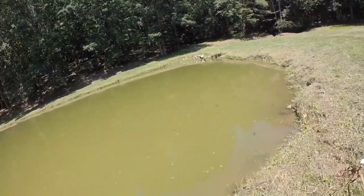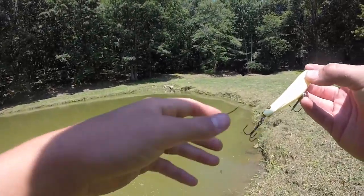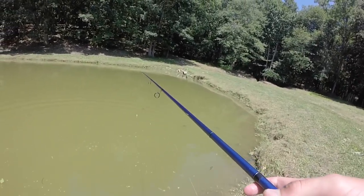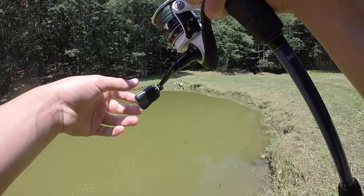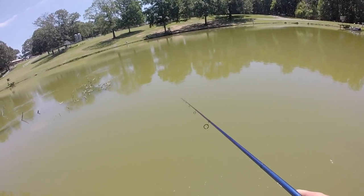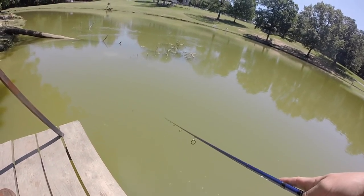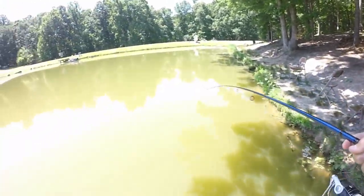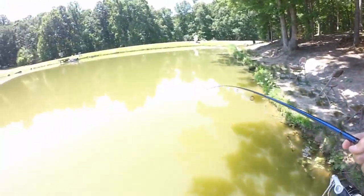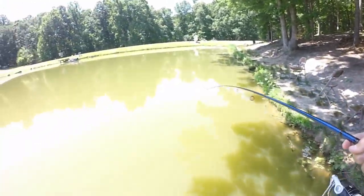That's a good one! Threw it right on top of where he was supposed to be on that little walking bait. That's the Paycheck — I think it's called the Paycheck by Throwback Lures. It's a bone color, a little minuscule walking bait. Minuscule fish too. Thought it would be a little bit better one. That was a perfect cast right in front of that little outflow. Glad to see there was one there willing to bite.